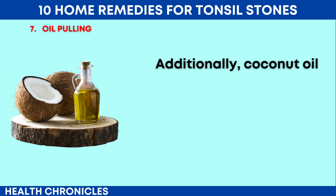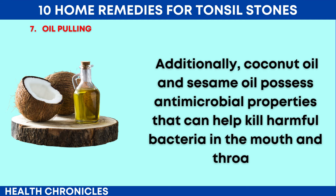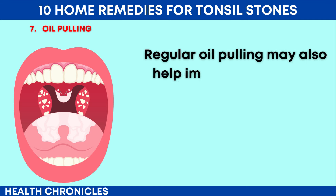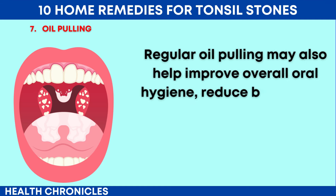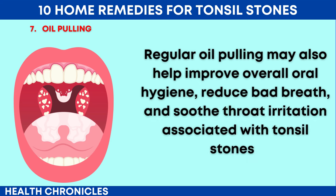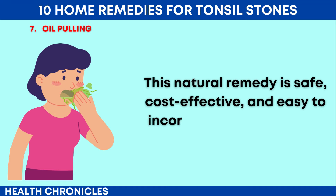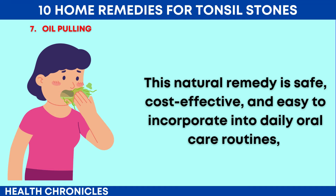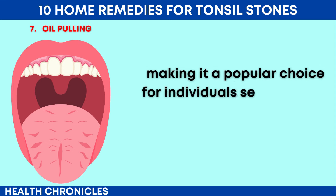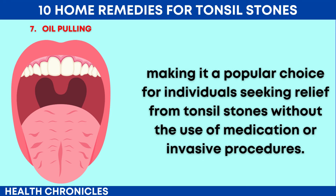Additionally, coconut oil and sesame oil possess antimicrobial properties that can help kill harmful bacteria in the mouth and throat. Regular oil pulling may also help improve overall oral hygiene, reduce bad breath, and soothe throat irritation associated with tonsil stones. This natural remedy is safe, cost-effective, and easy to incorporate into daily oral care routines, making it a popular choice for individuals seeking relief from tonsil stones without the use of medication or invasive procedures.